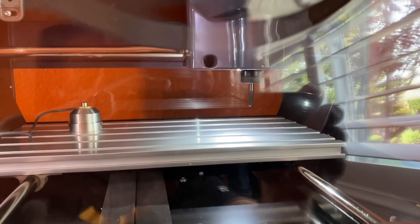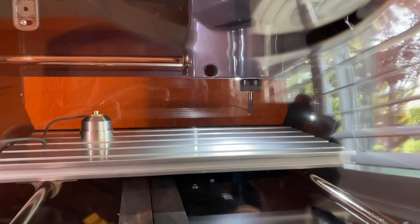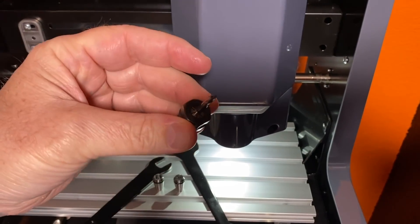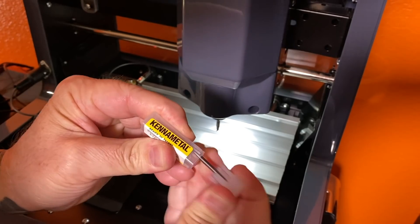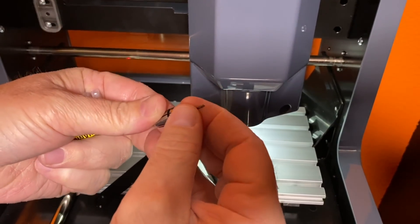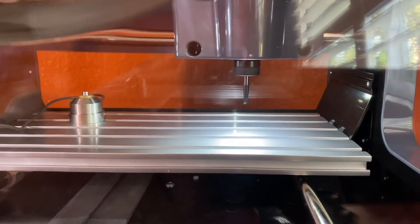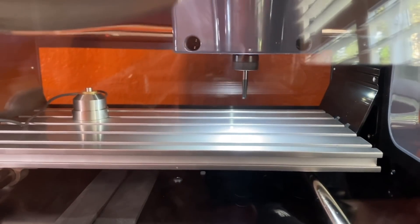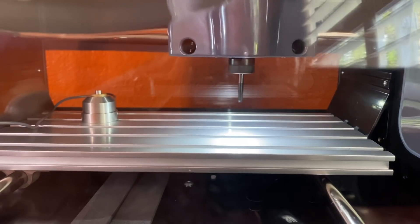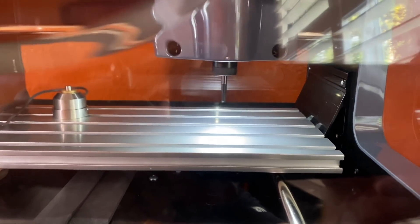It runs at 80 inches per minute, can go up to 100 inches per minute and 20,000 RPMs. This is a 5/32 inch end mill. It's not for big parts or production - this is for learning the trade, having fun with your kids, and making cool projects out of plastic, wood, and probably simple aluminum like 6061.